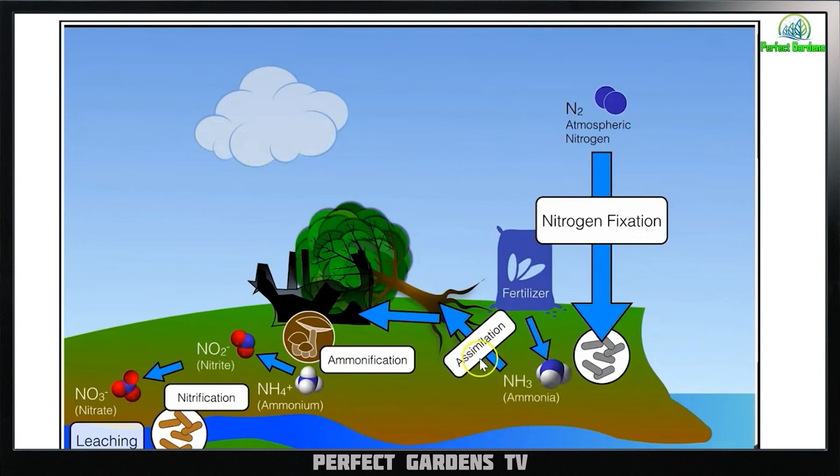As we were talking about before, the next step is assimilation. Assimilation is when the plants take up the nitrogen, or animals — ourselves — will eat the nitrogen in the form of food and whatever we're eating.